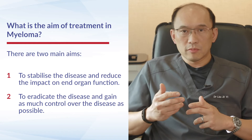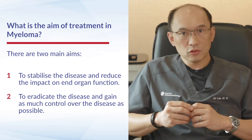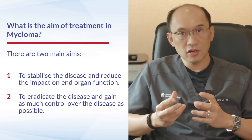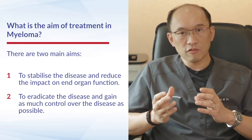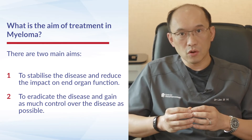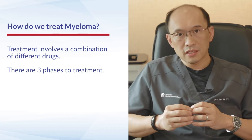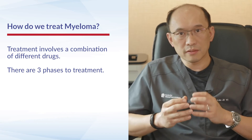When we talk about treatment options for myeloma, the aims of treatment tend to be twofold. The first objective is to stabilize the disease and reduce the impact on end organ function, since the plasma cells can infiltrate different organs and cause damage. The other key goal is to try to eradicate the disease — or gain as great control of it as possible. With modern therapy, treatment involves the use of a combination of different drugs to achieve the best control possible.